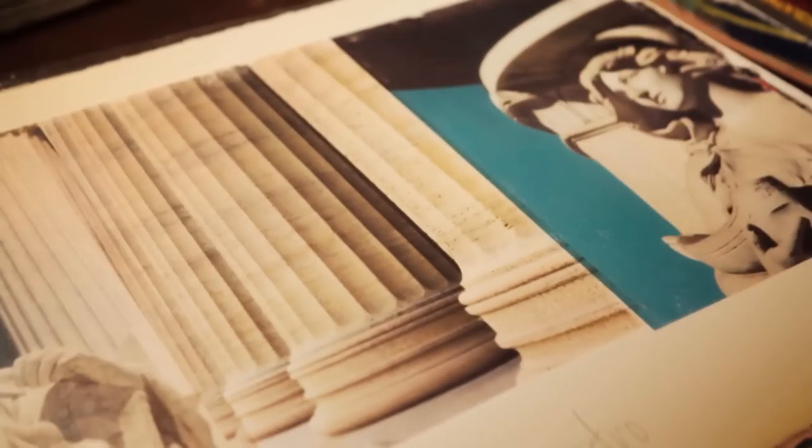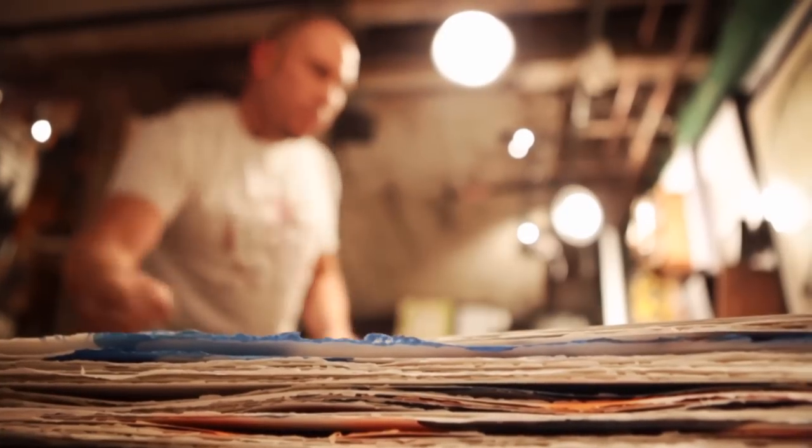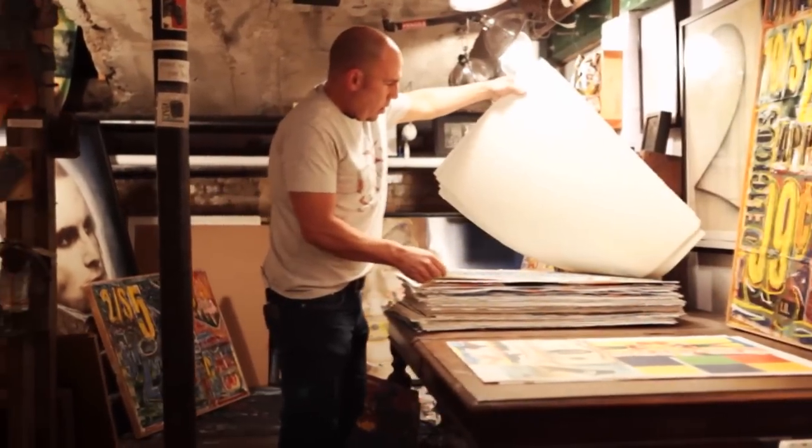I do photography, painting, sculpture, drawing, and mixed media work, and I've been doing it professionally for seven years.